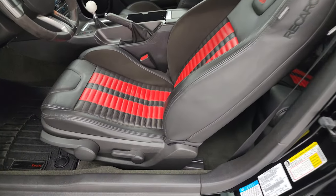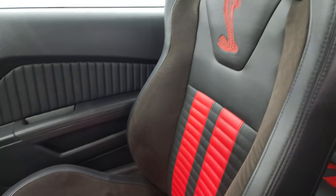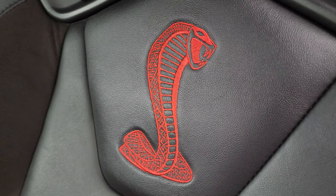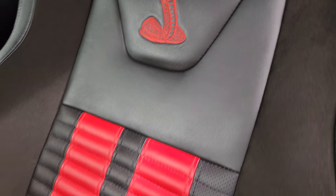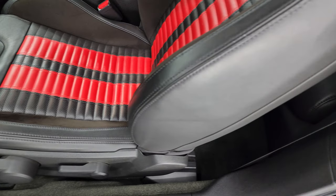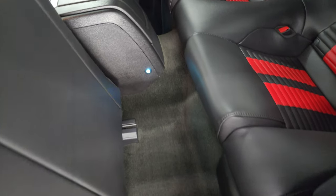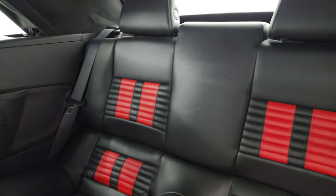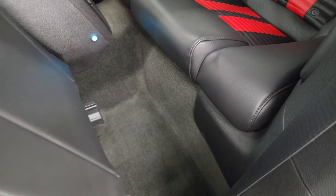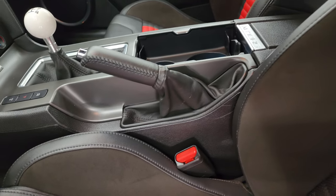Inside, you get the black Recaro leather and Alcantara suede seats. With the red stripes, you get the Cobra stitched into the backrest — really nice and good looking. Only 56 of these had the Recaros with the red leather stripes. The back seats are in fantastic condition as well. It smells very clean inside this car — I don't think it's ever been smoked in. The carpeting is nice and clean back there.